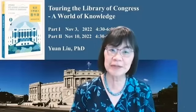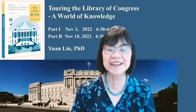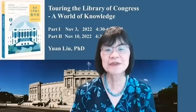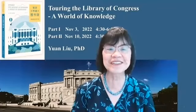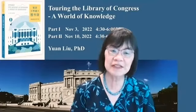I used to live on Capitol Hill, so visiting the Library of Congress was so convenient and so rewarding. So I decided to write a book about it, to introduce this grand world of knowledge to book lovers like you.